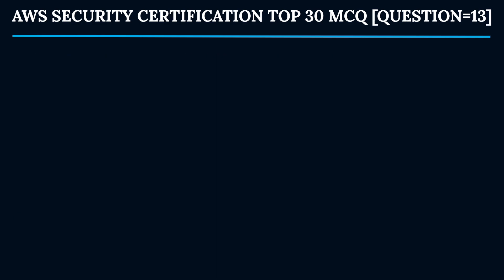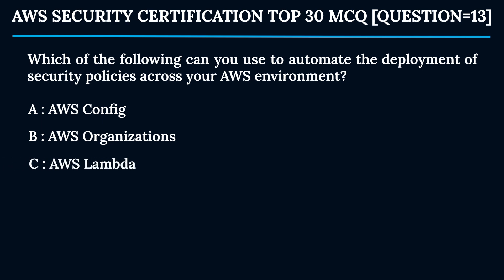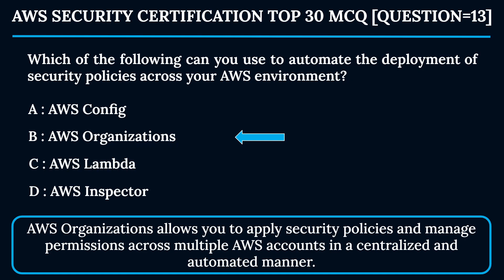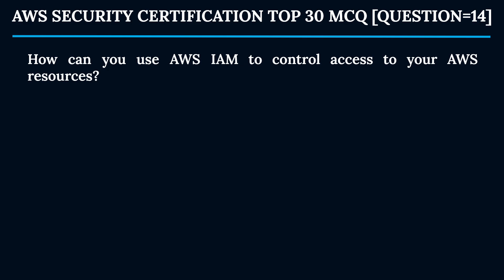Question 13: Which of the following can you use to automate the deployment of security policies across your AWS environment? Option A: AWS Config. Option B: AWS Organizations. Option C: AWS Lambda. Option D: AWS Inspector. The correct answer is Option B — AWS Organizations. AWS Organizations allows you to apply security policies and manage permissions across multiple AWS accounts in a centralized and automated manner.